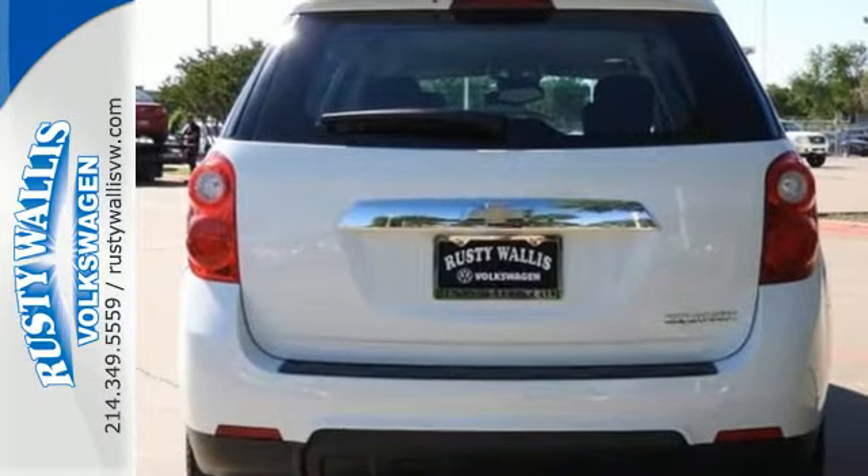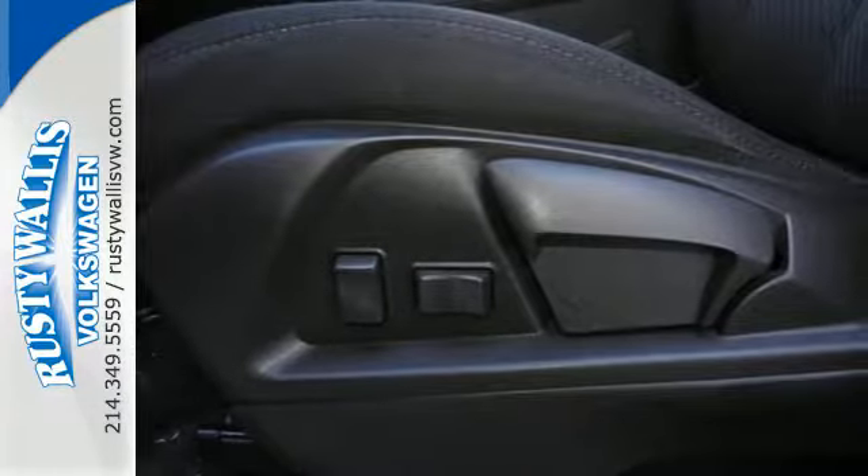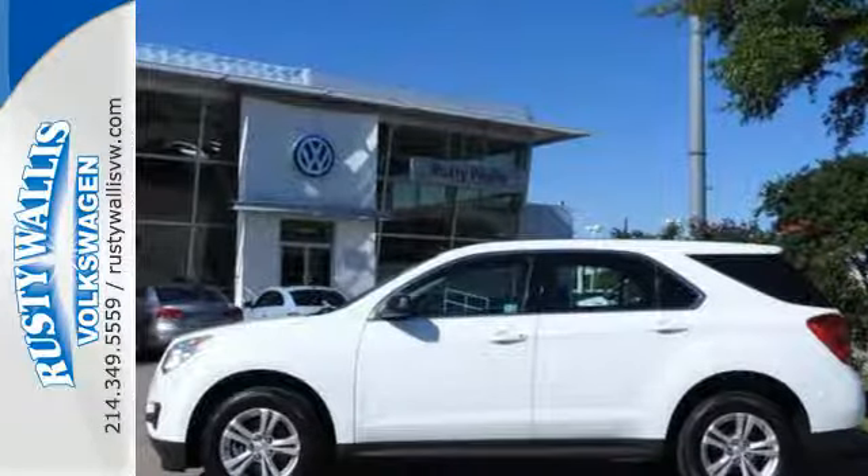Stay out of harm's way with stability and traction control, multiple airbags, and an emergency communication system. It's time for a change, so cross over to the Equinox. Coming in for a test drive.